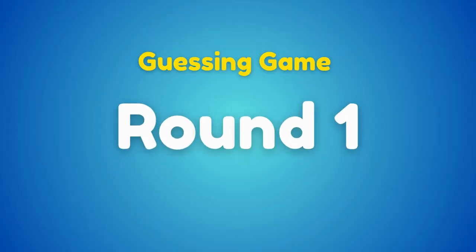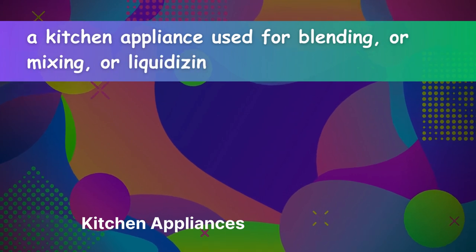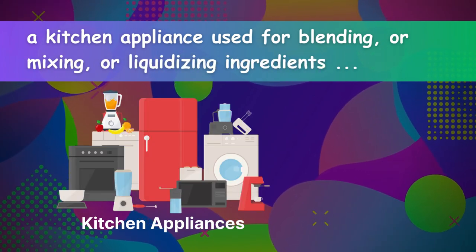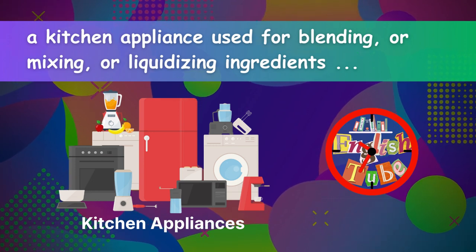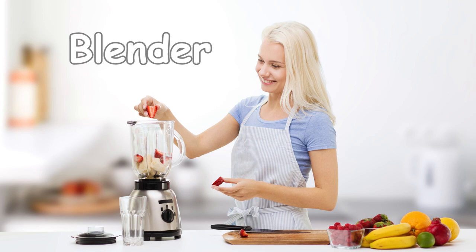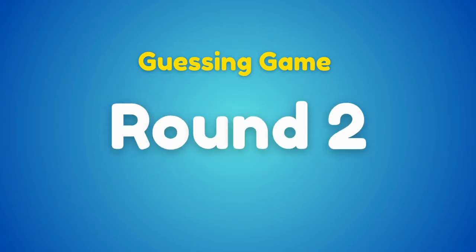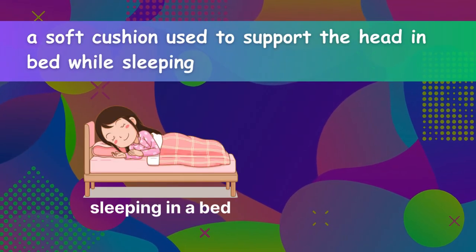Round one: a kitchen appliance used for blending, mixing, or liquidizing ingredients. Blender. Round two: a soft cushion used to support the head in bed while sleeping or resting. Pillow.